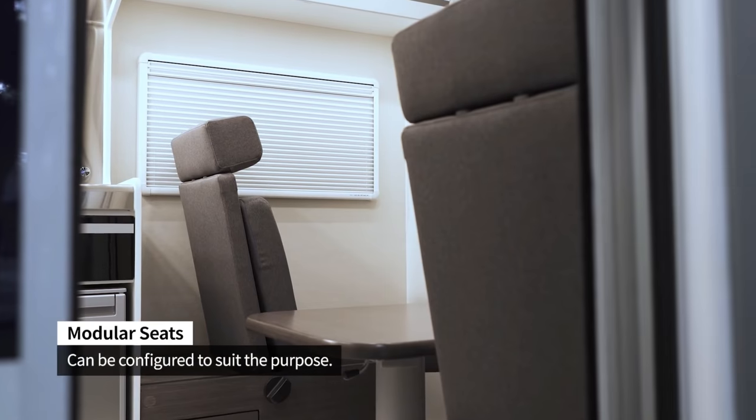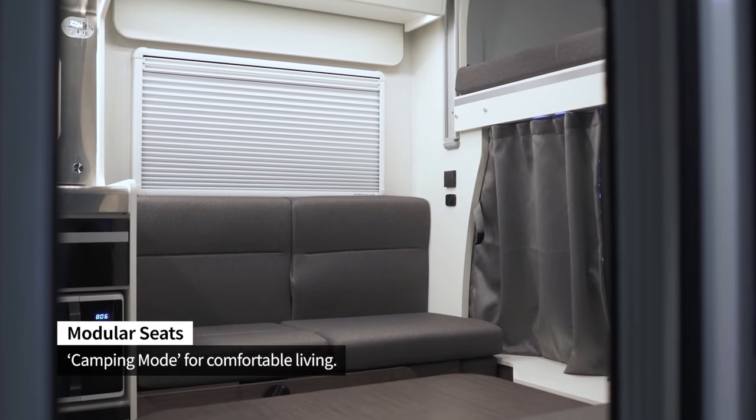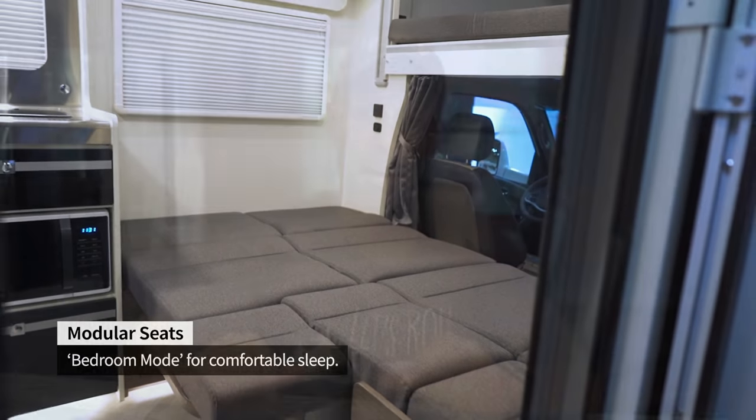You have the driver and passenger up front, and behind that, Hyundai designed this really well for utility. You have bench seats that will actually fold up to bucket seats with seat belts. Those bucket seats can fold back down to bench seats and make a bed. There's a table in the middle — you can push that down to make a bed, or use it as a dining table to eat.